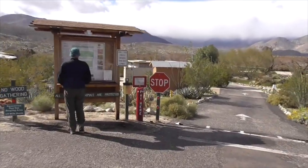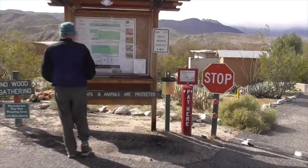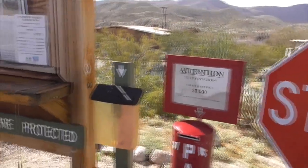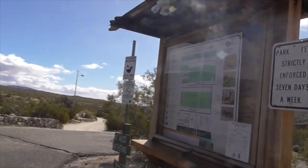When you enter, it's a $3 fee at a little self-pay station. There are lots of maps of where you're going.